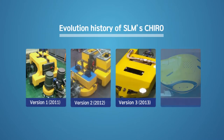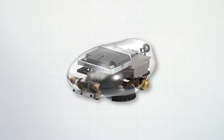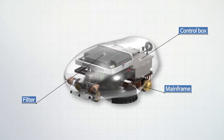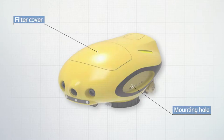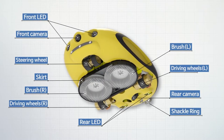SLM's underwater cleaning robots have evolved through the first, second and third versions and have now become commercially available. Thanks to the streamlined body and weight buoyancy alignment, hydrodynamic controls are natural for the operator. Other features are great as well, such as coating protection and debris collection.